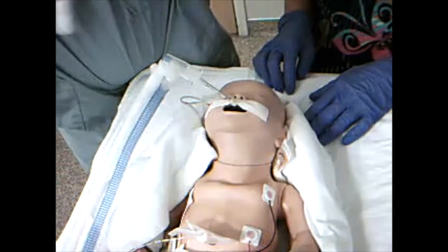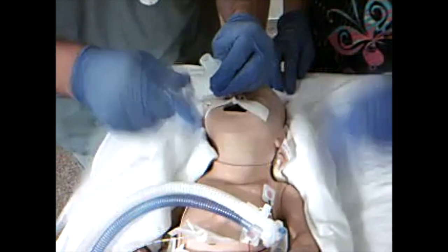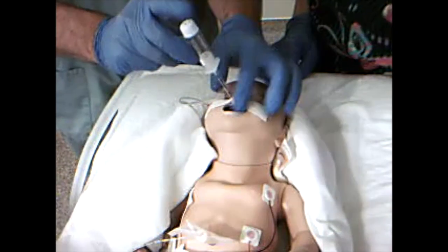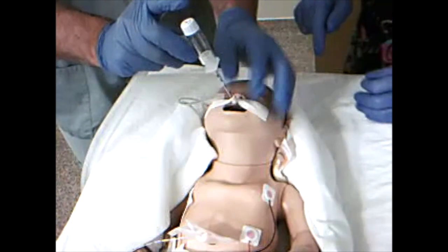I don't see chest movement. I'm going to take him off the vent and bag him up a little bit here to see what we've got going on. I'm going to do a quick assessment. Let's work our way through the mnemonic DOPE, and first we'll see if the tube's dislodged.